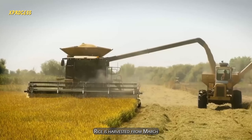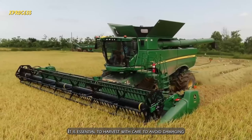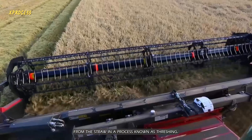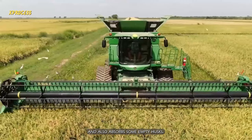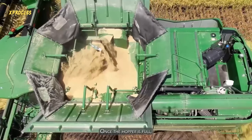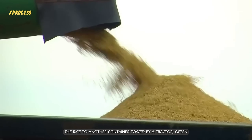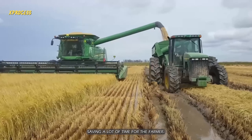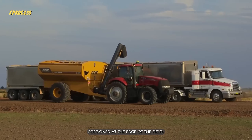Rice is harvested from March to May using combine harvesters. It is essential to harvest with care to avoid damaging the grains. The combine harvester separates the grain from the straw in a process known as threshing. The machinery removes the grains from the stalks and also absorbs some empty husks. The cut and separated rice is stored in a hopper within the combine harvester. Once the hopper is full, the combine transfers the rice to a container towed by a tractor, often referred to as a chaser bin, which follows the harvester while it continues working, saving a lot of time for the farmer.